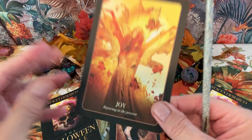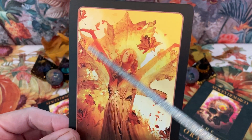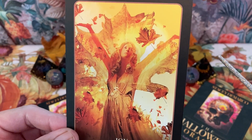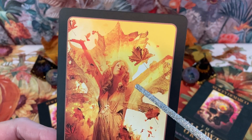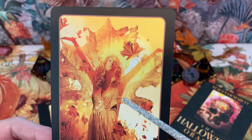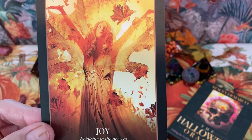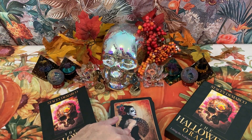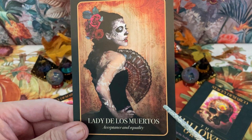Next we have Joy — 'rejoicing in the present.' Life is one continuous moment; it's all in the now. We have memories of our past, and we look forward to the future, but we're always in the now moment. Joy means rejoicing in the present. These are my own interpretations of these cards — yours might be different, and the guidebook might be different too. I'm just winging it here.